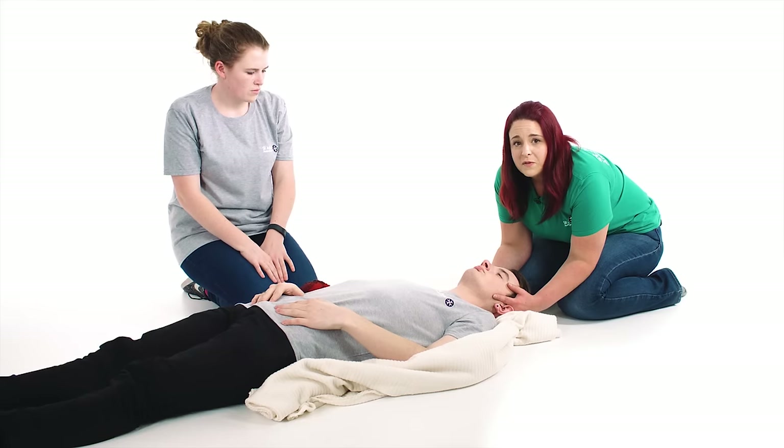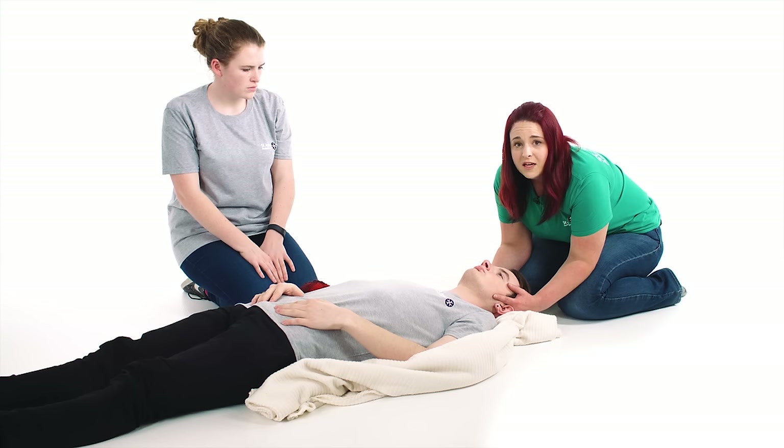Do not move the casualty from the position that you have found them in, unless they are in immediate danger and it's safe for you to do so. Monitor their level of response until help arrives. If they become unresponsive at any point, prepare to treat an unresponsive casualty.